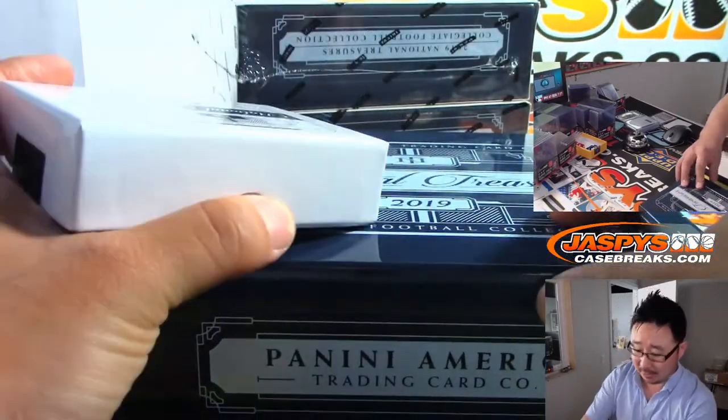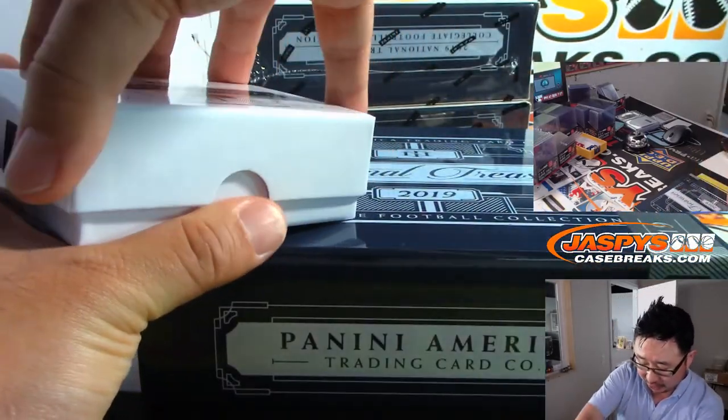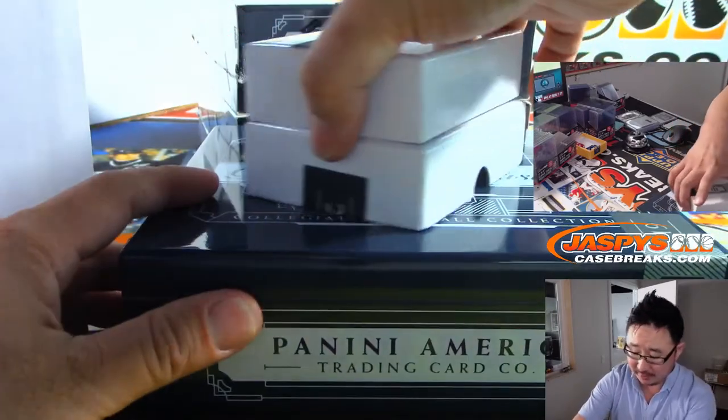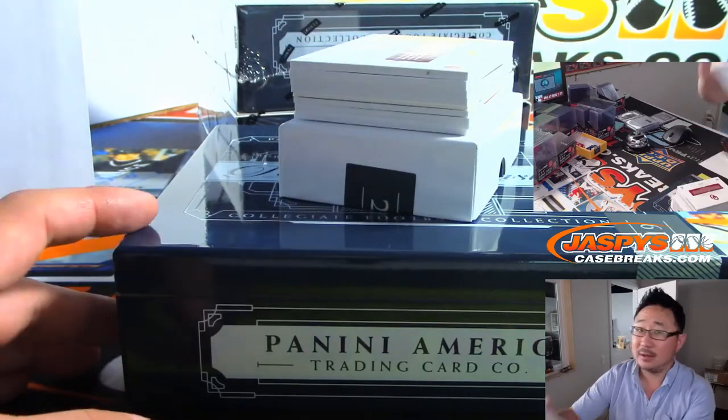I think we've just got two teams left in the next Pick Your Team plus a couple random number blocks. We're going to do it all tonight. We'll probably do a few of these National Treasures, a couple Chronicles and Archives, a few Origins, maybe more. All that is on the table.